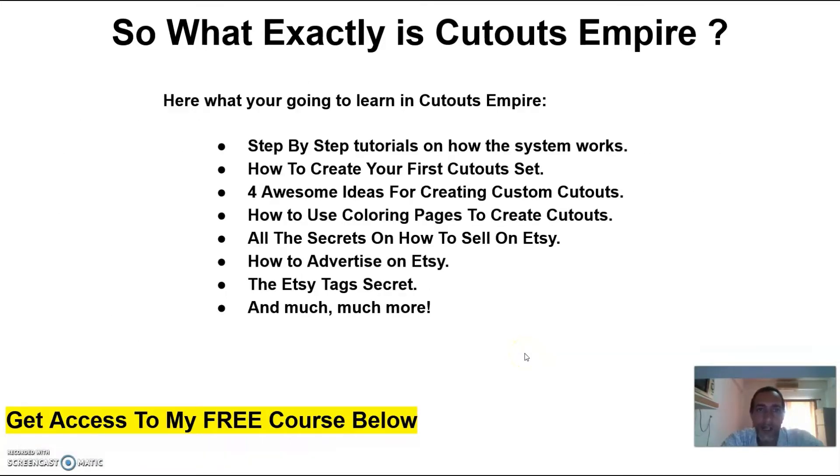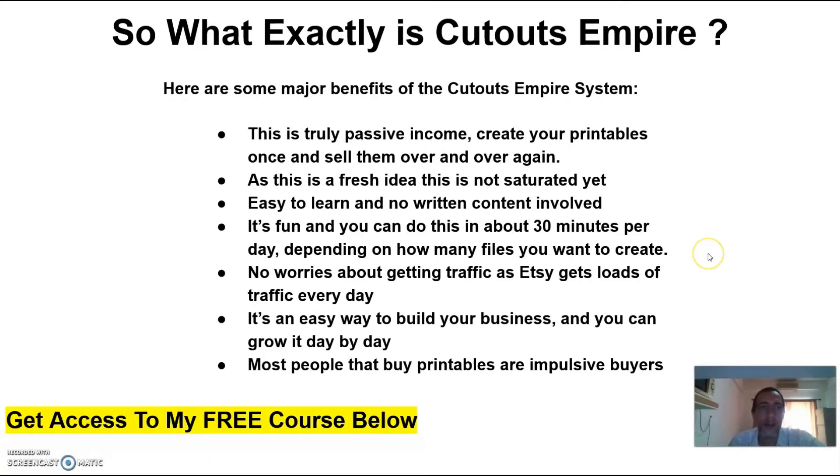Here's what you're going to find in the Cutouts Empire members area: step-by-step tutorials on how the system works, how to create your first cutout set, four awesome ideas for creating custom cutouts, how to use coloring pages to create cutouts, all the secrets on how to sell on Etsy, how to advertise on Etsy, the Etsy tax secrets, and much more.